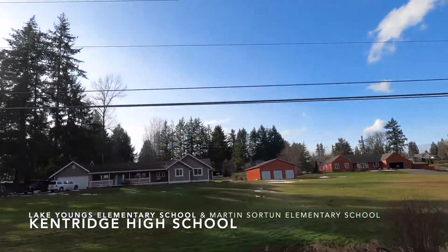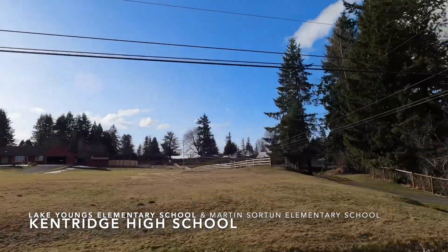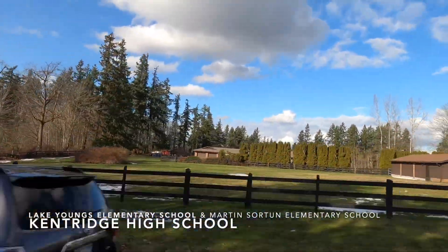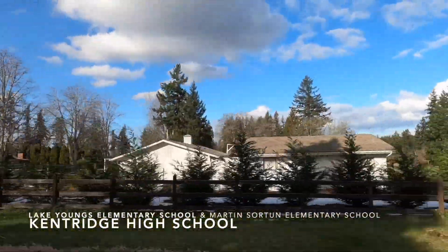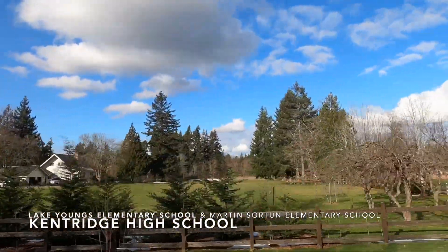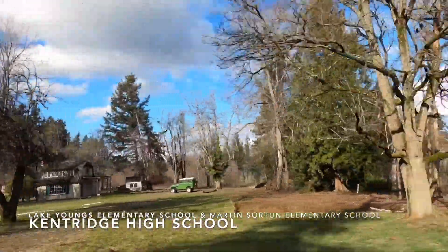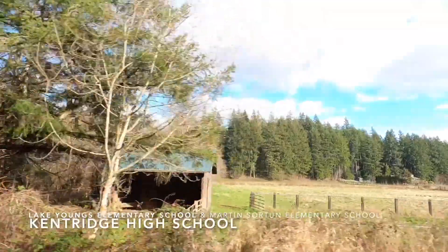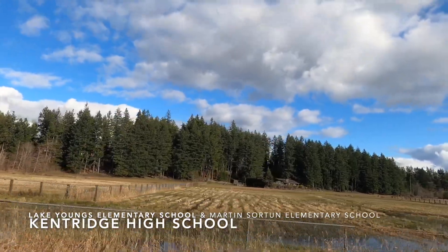These elementary schools filter to the best high school in Kent, which is Kent Ridge High School — that school gets a 7 out of 10 rating. Kent Ridge High School gives you an 8 out of 10 for college readiness, meaning it is above the state average in key measures of college and career readiness. The graduation rate is 89% — the state average is 81%. Testing is 9 out of 10, way above the state average. English testing comes out at 86%, math at 65% — also well above average.